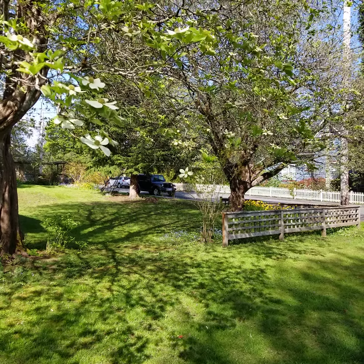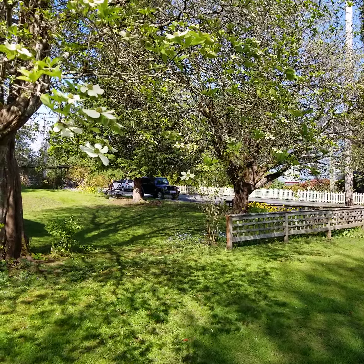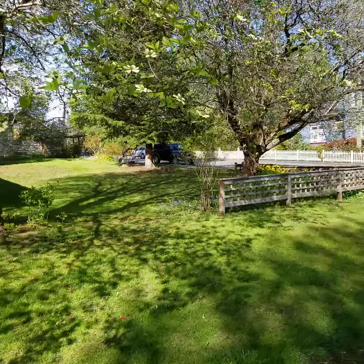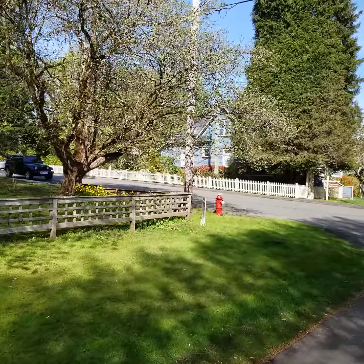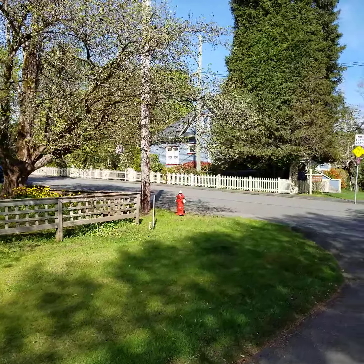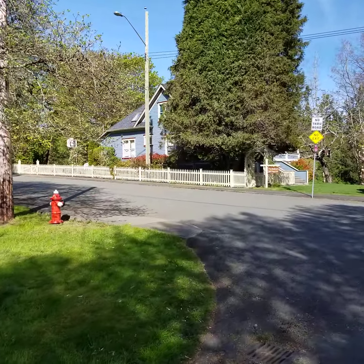This building lot is situated in the historic Old Orchard area of downtown Courtenay. Situated right along the Heritage Walk, 321st Street is surrounded by very well-kept character homes with mature landscaping and gardens.